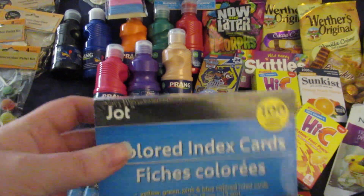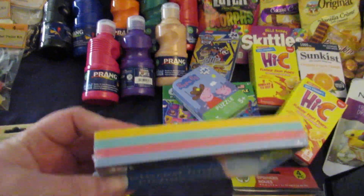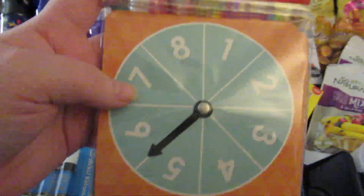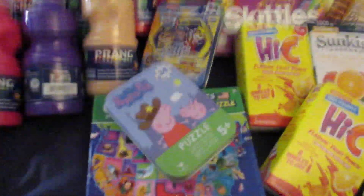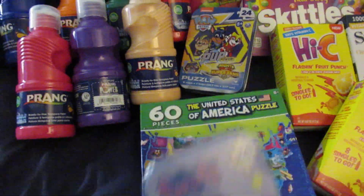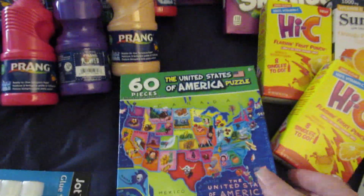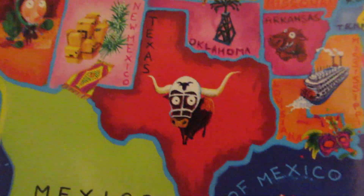I got a pack of colored index cards, a four pack of spinners in case they want to make a game, a Peppa Pig puzzle, a Mighty Pups puzzle, and this United States map — this is different than the one we already have. This one has pictures in each state — Indiana has the checkered flag, Nebraska has corn. It just has different pictures for each state.